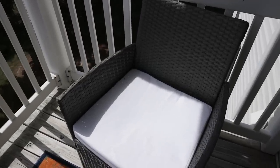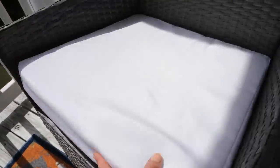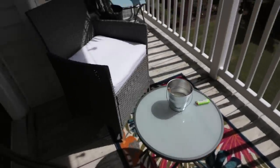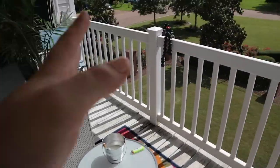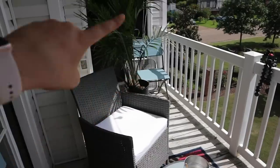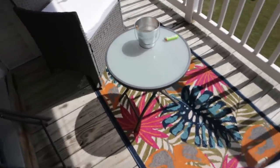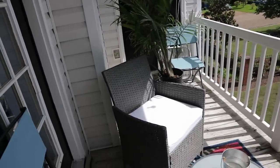Here are our chairs — they're a light gray but they look dark here. They have white cushions and we have two of them. I'm going to set the camera up here while I replant everything — the herbs and everything. I'll show you what it looks like as I go and when I'm done.